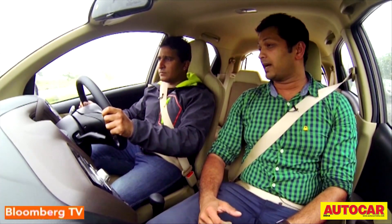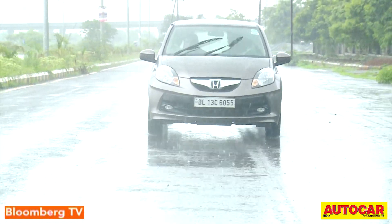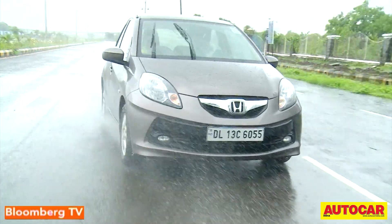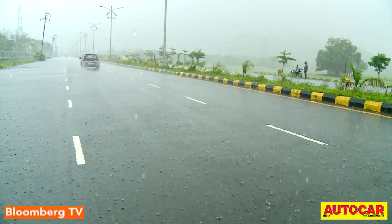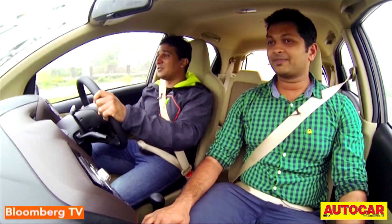It might be peppy, but it sips quite a bit of fuel compared to the manual transmission car. The Brio Automatic returns nearly three kilometres per litre less than the manual. A more modern gearbox could fix things, but that would complicate matters further. Pricing is around 77,000 more than the manual transmission car — that's quite expensive.